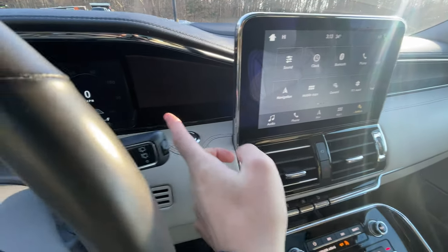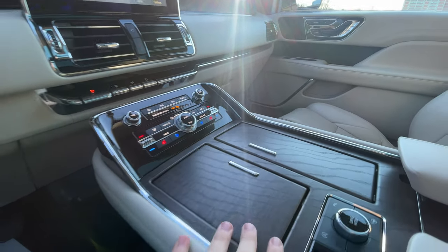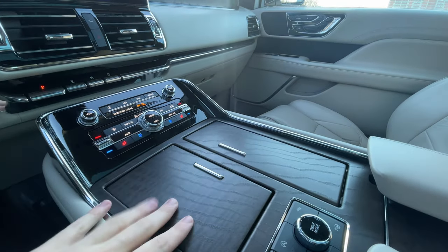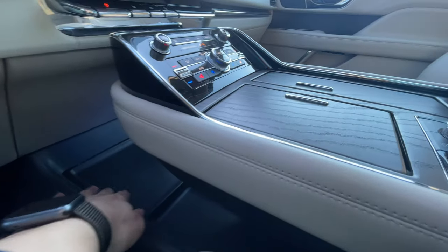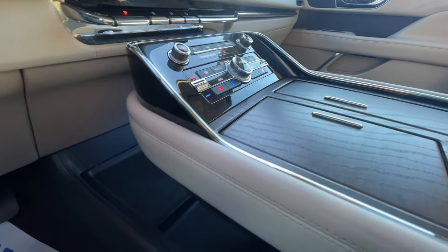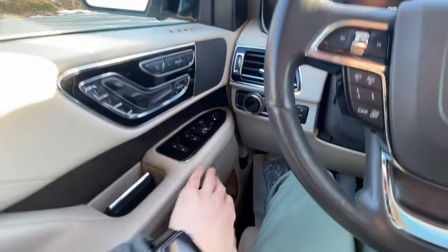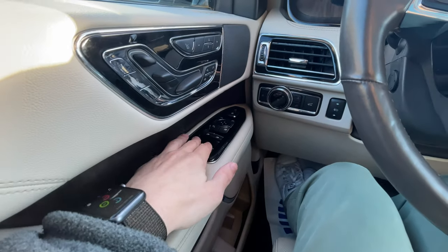The beautiful open-pore wood carries throughout the dash and is really visible on the center console — you can even feel it, as it's true open-pore wood with a really wonderful feeling to it. The floating center console has a significant amount of storage underneath, great for a purse or handbag. There's additional storage on the door panels as well as the Revel audio speakers. All four windows have automatic controls on the door panel, which is wonderful.